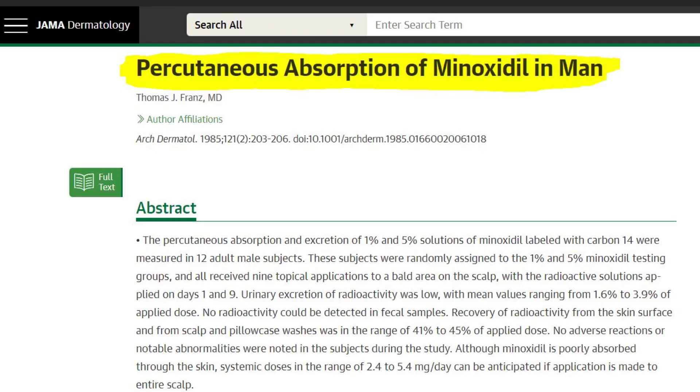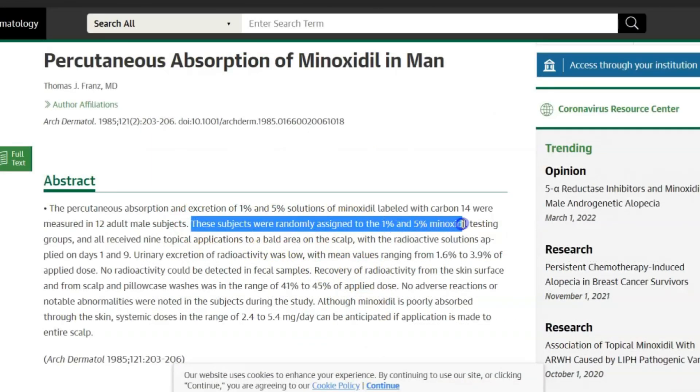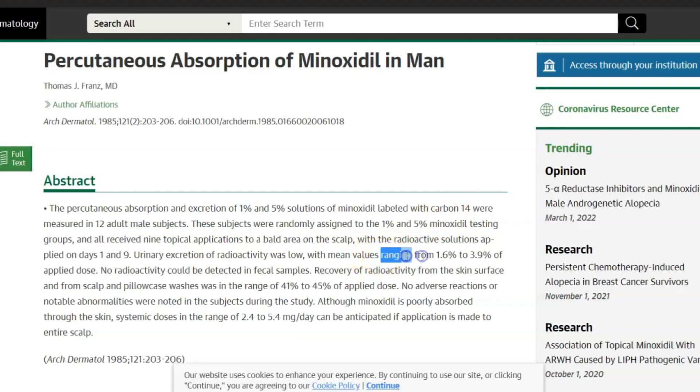Topical minoxidil has already been FDA approved for more than 20 years and since then many many people have used it. There are so many studies on this treatment and it has been proven as a very safe and very well tolerated medication. However, this study showed that even if you apply minoxidil topically in a concentration of 1% to 5%, some of that minoxidil — namely 1.6 to 3.9% respectively — will be absorbed systemically.